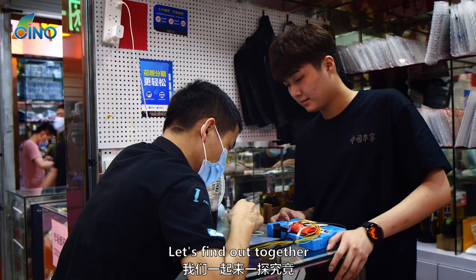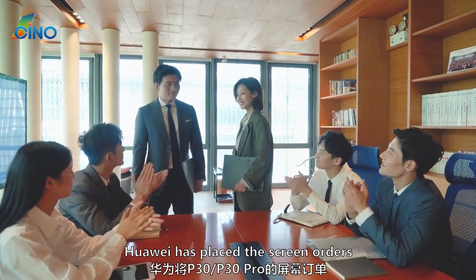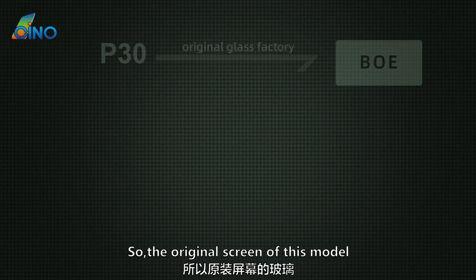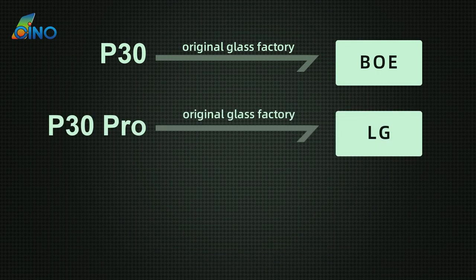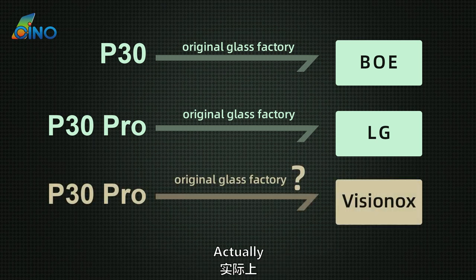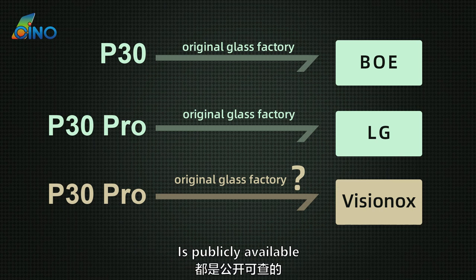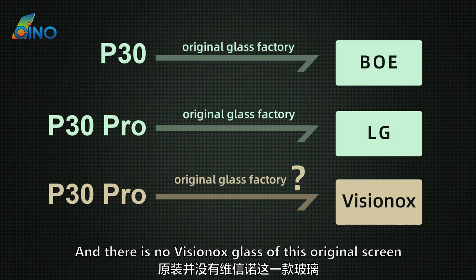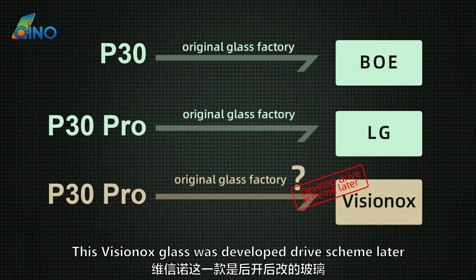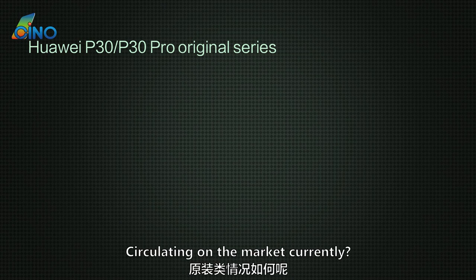First, we need to know that Huawei placed screen orders to BOE and LG respectively, so the original screen of this model was made by their glass. There are original screens of VisionOx available in the market, but actually this information is incorrect — there is no VisionOx glass used in the original screen. The VisionOx glass was developed under a different drive scheme later.